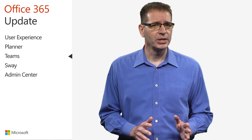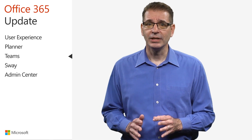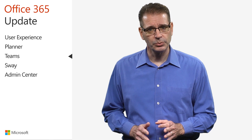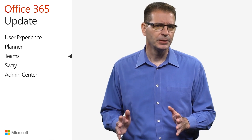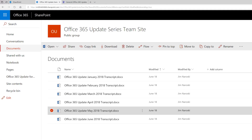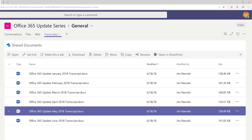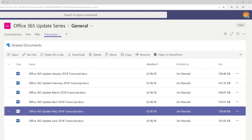Microsoft Teams has featured SharePoint integration since the beginning, with the ability to add files from SharePoint directly into the Teams interface. That integration took a big step forward recently with the addition of the ability to link an entire SharePoint document library into Microsoft Teams. For example, I have a SharePoint document library with all the transcripts to this video series. With this enhancement, I'm able to add the entire library as a tab in Microsoft Teams, complete with the full power of the SharePoint document library experience.